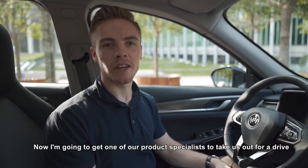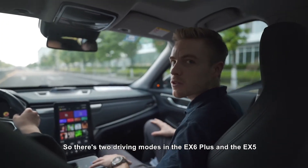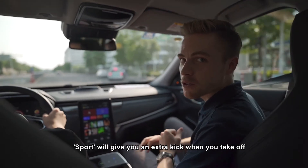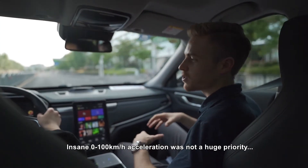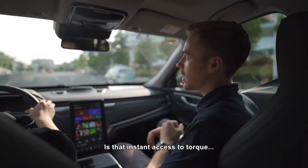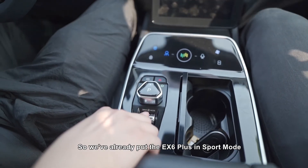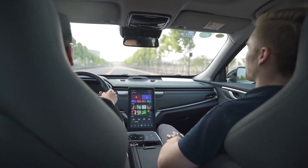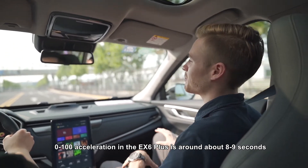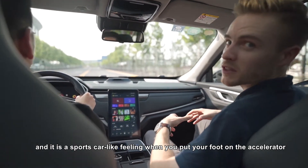Now a product specialist will take us out for a drive. There are two driving modes in the EX6 Plus and the EX5: comfort and sport. Comfort is what you'd regularly use for day-to-day driving; sport gives you an extra kick on take-off. Insane zero-to-hundred acceleration wasn't a huge priority in development, but a standard feature of most electric vehicles is instant access to torque, which gives a supercar-like kick on the accelerator. Zero to 100 km/h in the EX6 Plus is around eight to nine seconds, but it's the initial zero to sixty that you really feel.